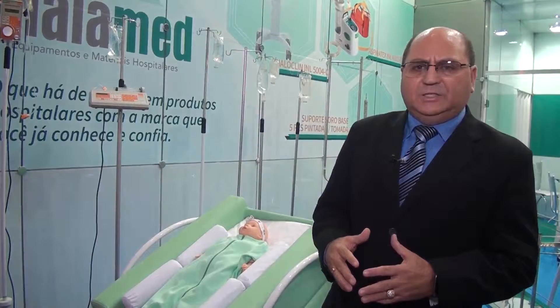85% das crianças usando o berço durante 7 dias eliminam o refluxo. Então, vou fazer uma demonstração rápida do produto.